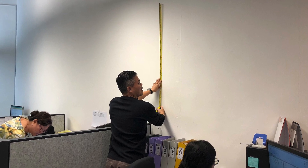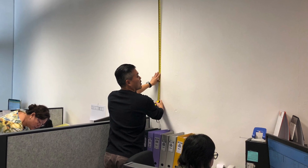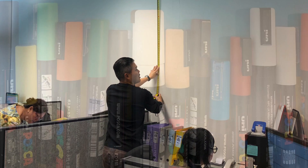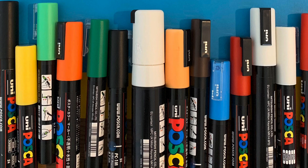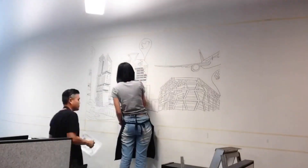Aside from that, for beginners who have a very tight timeline, we recommend using a projector to assist — it can save your time and get the right proportion for you. We used Posca markers to create the beautiful art mural, and we took a few days to finish it.